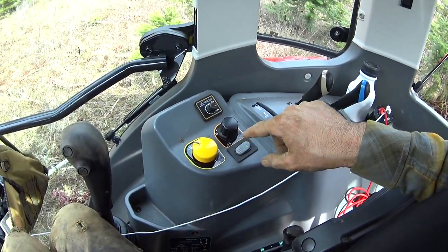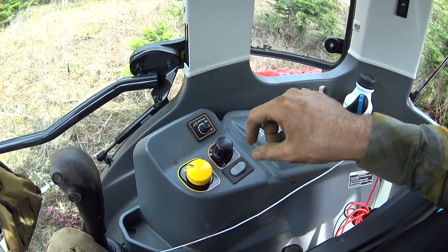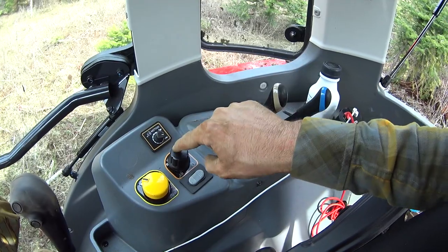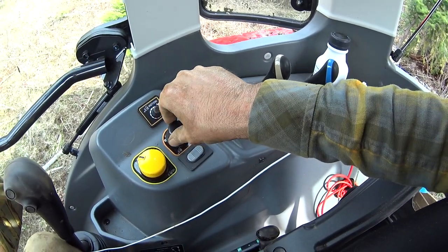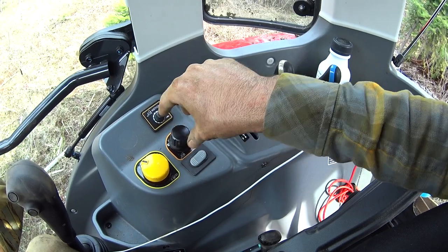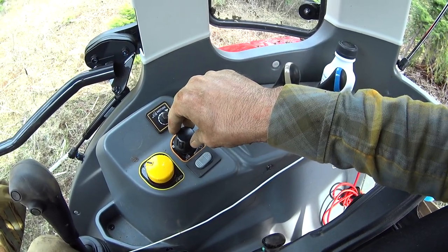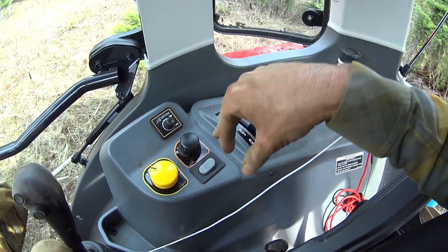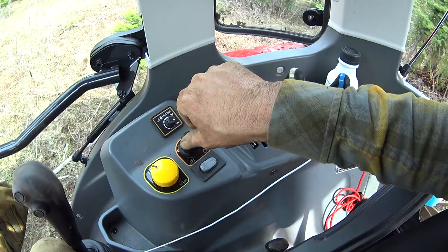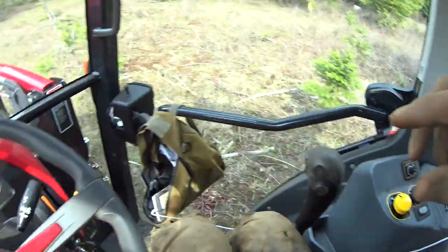What you can do with this tractor that's different is you can control your forward speed and your engine speed independently. Right here on this switch and this dial — if I put the switch here, I can dial my speed to exactly what I want. That way, if I mash the throttle to full, it'll only go as fast as I've set it. Then if I want to run engine RPMs at a custom setting, I flip this and I can change the engine RPMs to whatever I want.